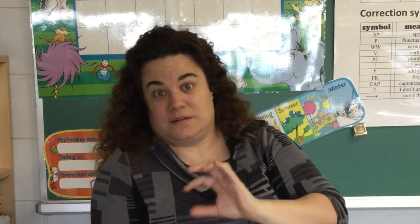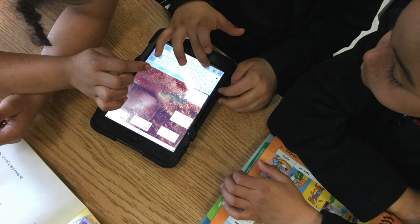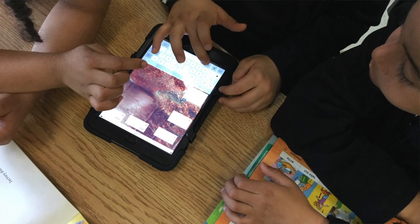We have five iPads with five Padlets. Padlet is an app — it's free — and it's basically a way to brainstorm. What I like about it is that you can put comments on it, so this is where we collect our ideas.